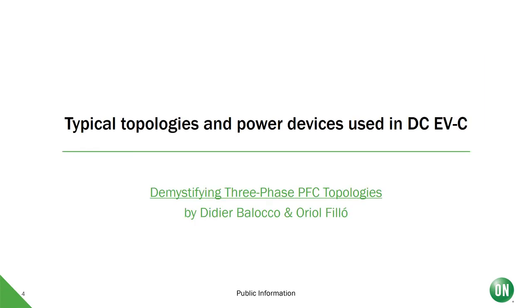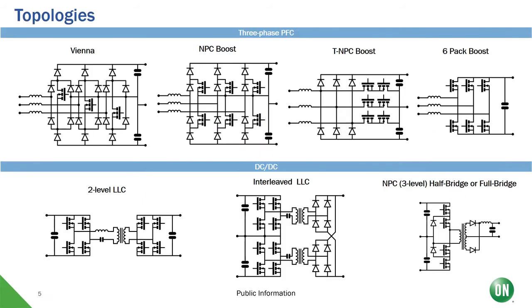Let's now take a closer look at the power stage by introducing some of the typical topologies currently used in fast DC EV chargers. There's a full article written by my colleagues Didier Balocco and Oriol Fillo — if you want to get into details, I really recommend you check this article called 'The Mystifying Three-Phase PFC Topologies.' The first thing to mention is that this is still a very dynamic market — it reminds me a lot of the solar business some years ago. The topologies are still changing rapidly and although there are first signs of commoditization, we still see many customers going their own way and trying new things.